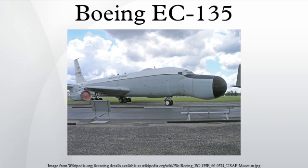Operation Silk Purse provided EC-135H command post aircraft to the Commander, U.S. European Command, which were based at RAF Mildenhall in the United Kingdom, flown by the 10th Airborne Command and Control Squadron, 1970 to 1987.